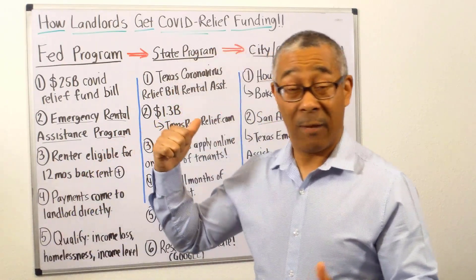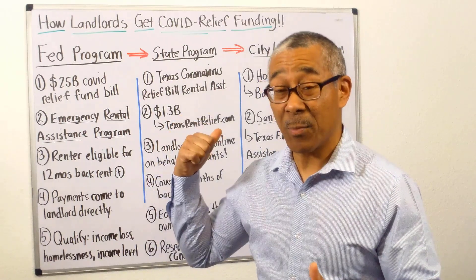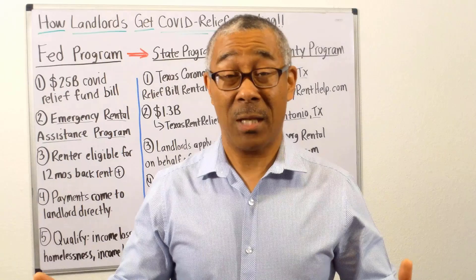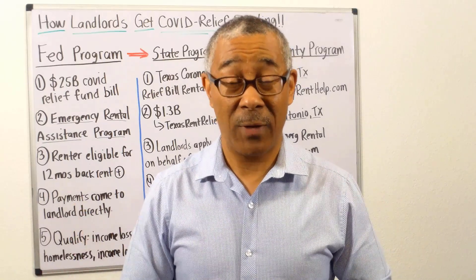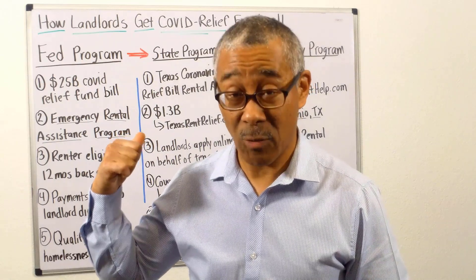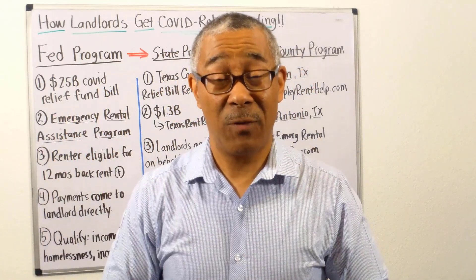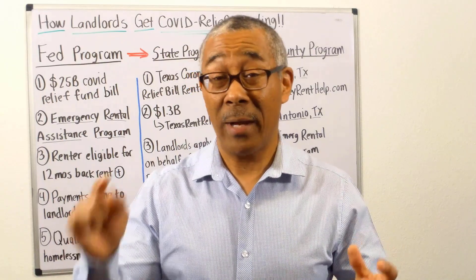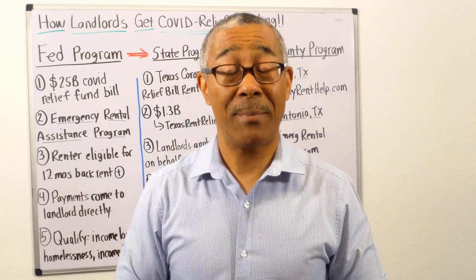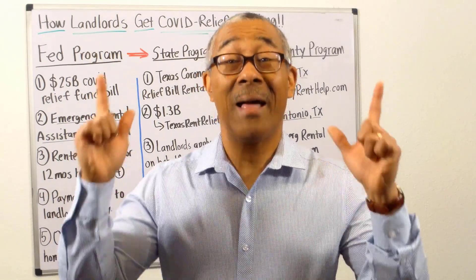If you are in a position where you need funds from your tenants, look at these programs. We are doing this right now ourselves, and our students are as well. I hope you found this short but very informative video helpful. If you liked it, go ahead and click the like button, and if you want more videos like this, please visit our website at CommercialPropertyAdvisors.com. Thank you very much, and I'll see you at the next video.